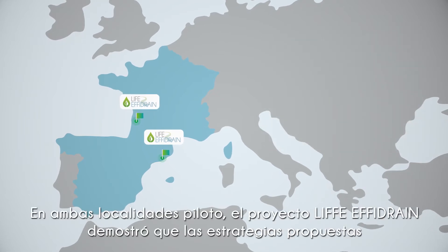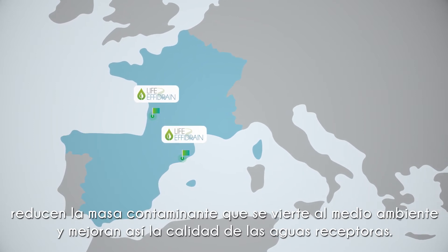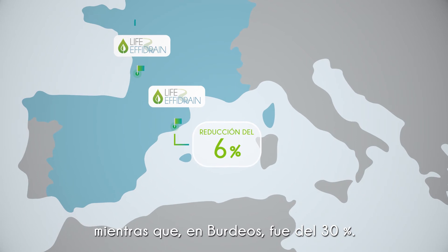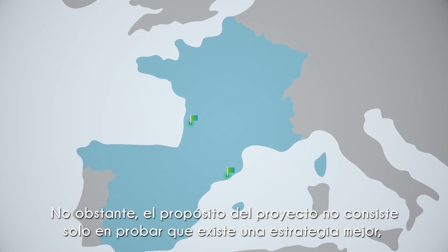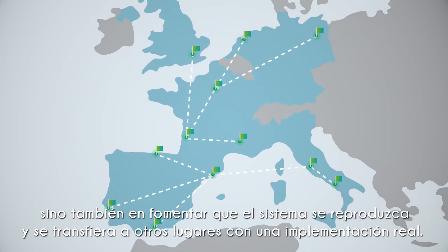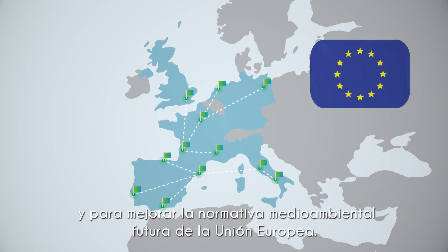For both pilot sites, the LIFE FE Drain project proved that the proposed strategy improves the quality of the receiving waters by reducing the pollutant mass released to the environment. In particular, in the Badalona pilot, a 6% reduction of released mass has been achieved, while at the Bordeaux site it has improved by 30%. However, the aim of the project was not only to prove that a better strategy exists, but also to promote replicating and transferring the system to other places with real implementation. Guidelines for the replicability, transferability and improvement of future European Union environmental regulation were also drafted up.